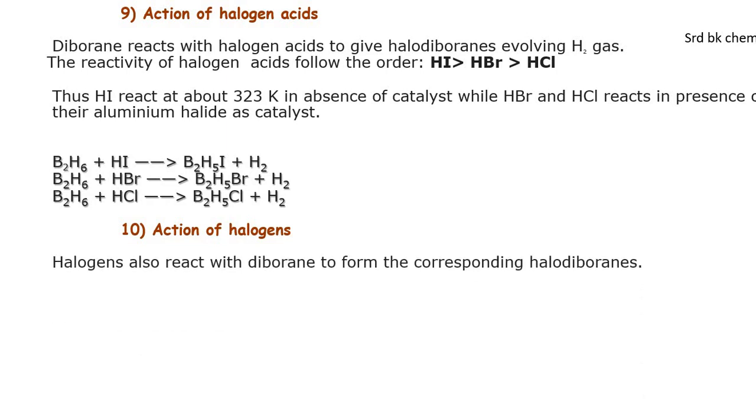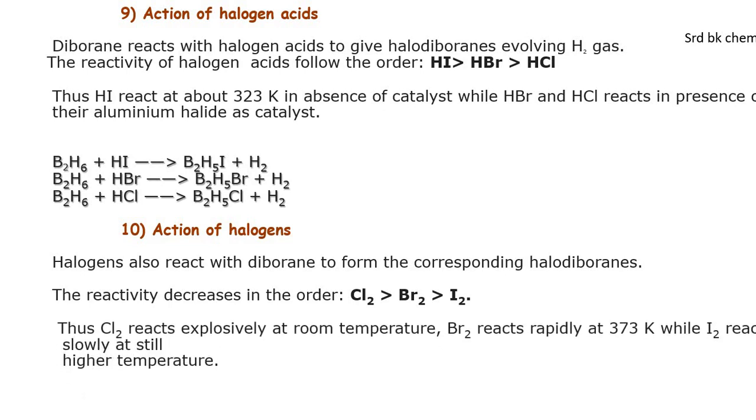Action of halogens: halogens also react with diborane to form corresponding haloboranes. Reactivity decreases in order Cl₂ > Br₂ > I₂. Cl₂ reacts explosively at room temperature, but Br₂ reacts rapidly at 373 degrees Kelvin.